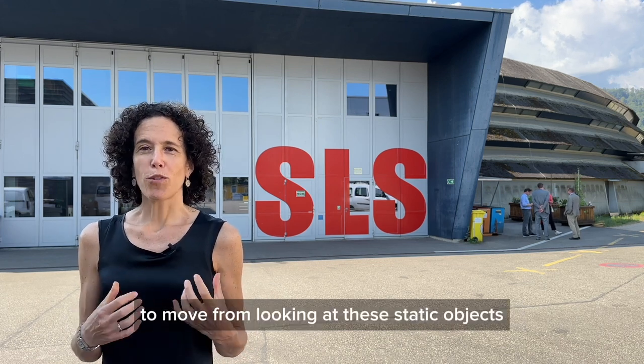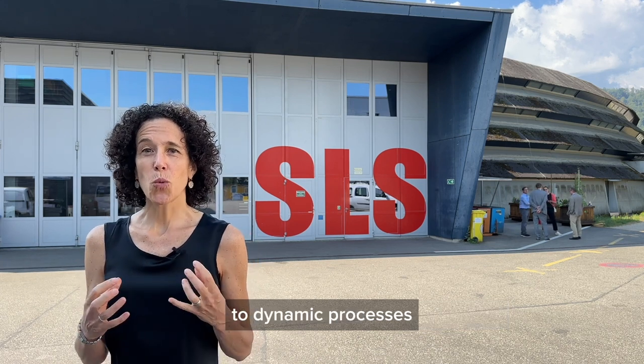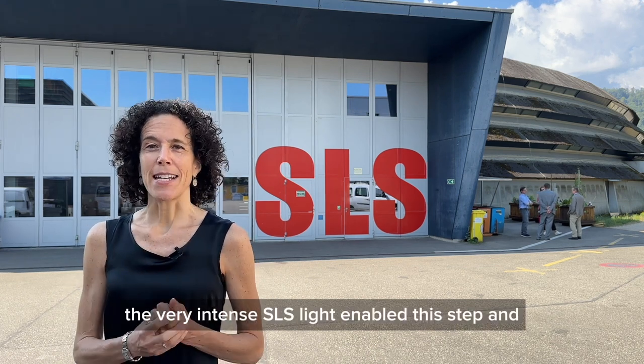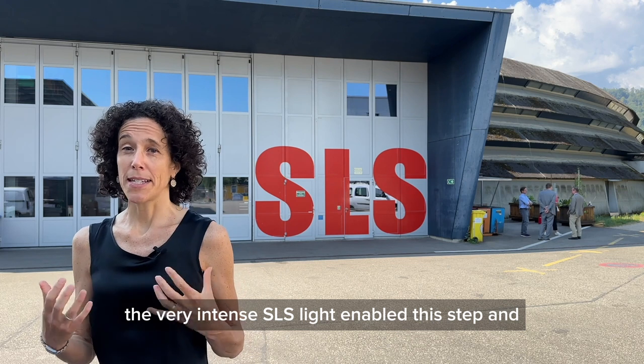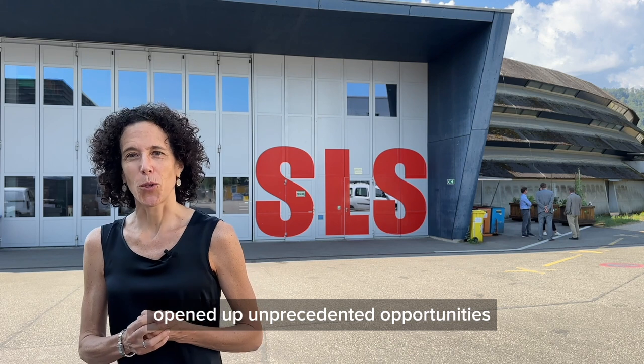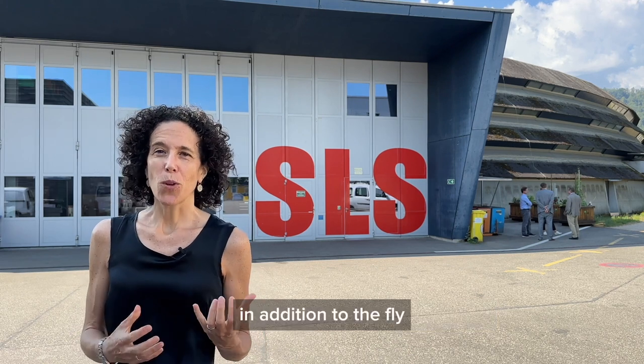To move from looking at these static objects to dynamic processes, a very intense beam is needed. The very intense SLS light enabled this step and opened up unprecedented opportunities.